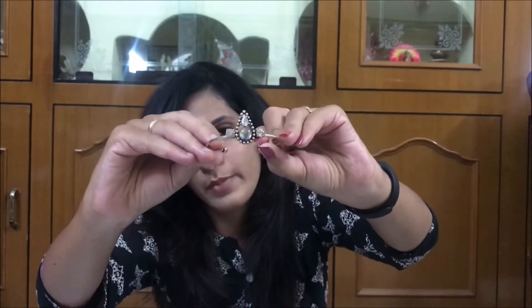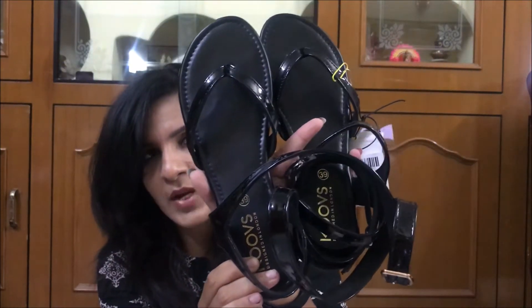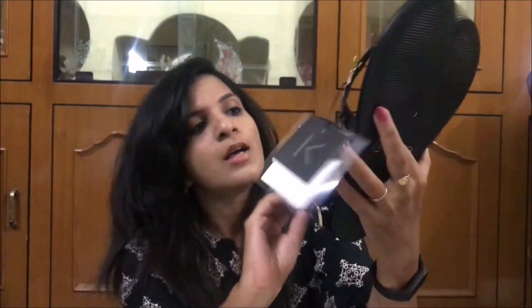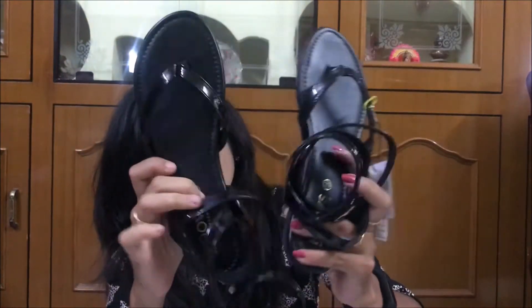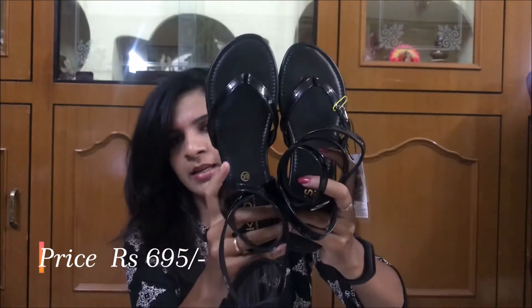Coming to the next item, I have got these black flat sandals to complement the dress. They have a long strap with a metal buckle. These are really simple and I feel they go perfectly with the outfit, so these are the footwear I bought for the dress.